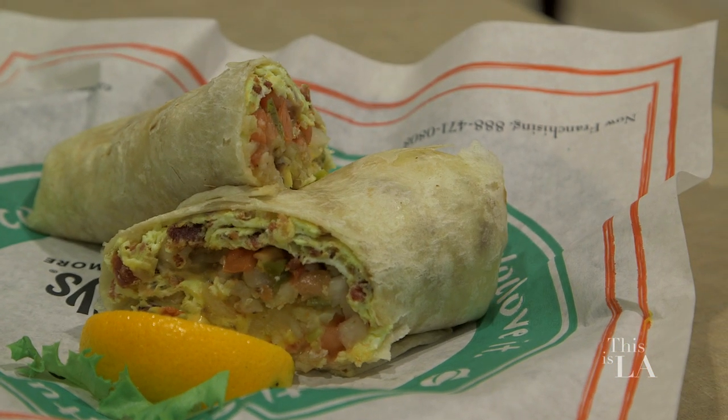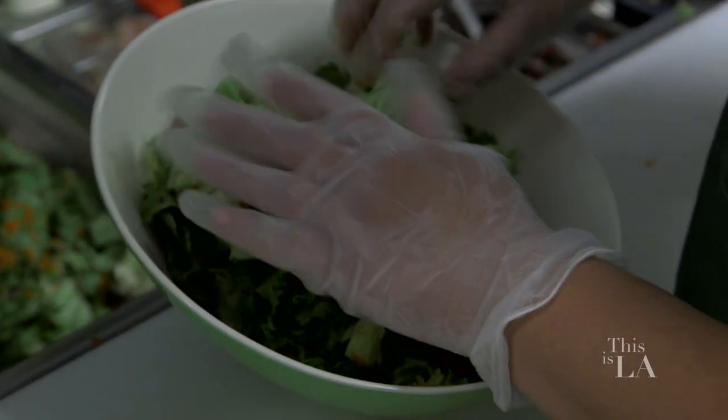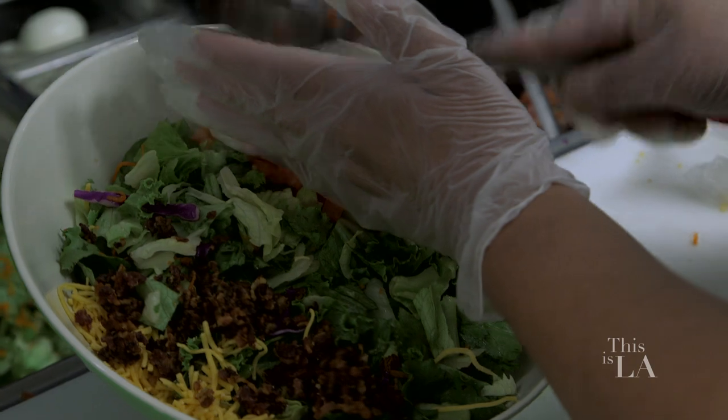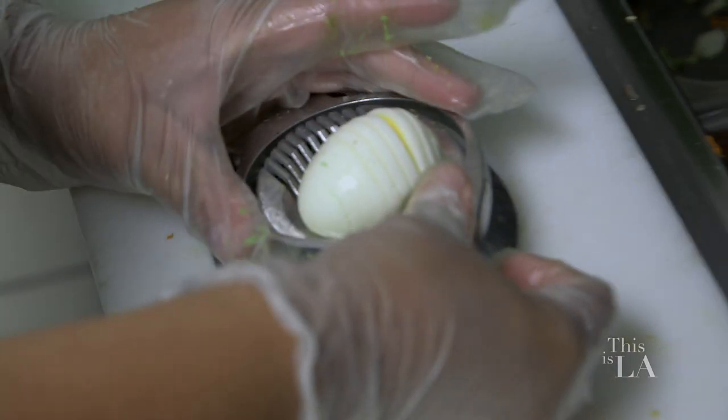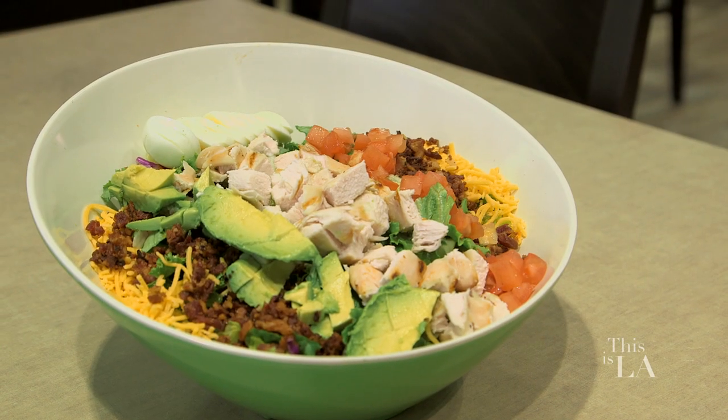I go to work, I come back, I wanna get a little healthy snack, something that's not gonna weigh me down. At lunchtime, we've got a variety of salads, and our Cobb salad is most popular. It's loaded with lots of goodies. All of our produce comes in full, and then we hand chop it, hand prep it.